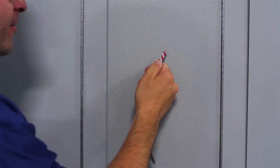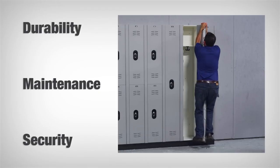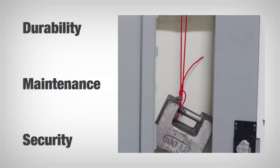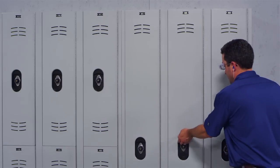When developing a locker specifically for the corridor environment, we looked at all possible ways that a locker gets used. We wanted to be sure that the locker we produce focuses on three things: durability, ease of maintenance, and security, all at a competitive price point.